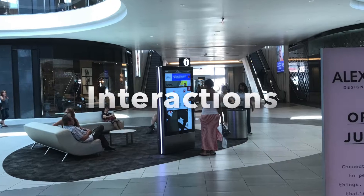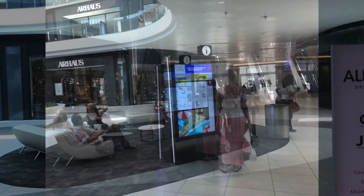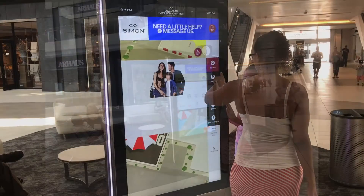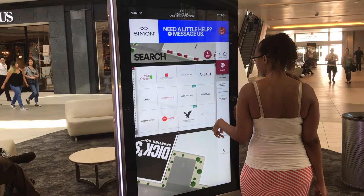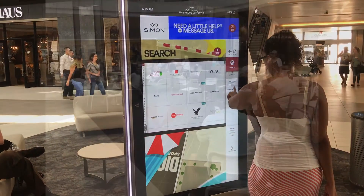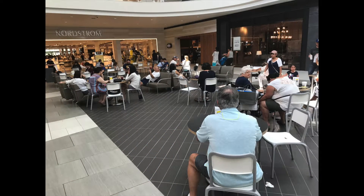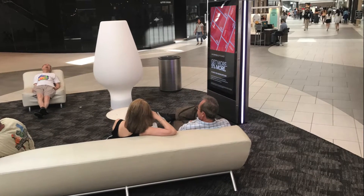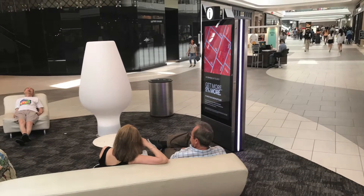Interaction between shoppers and ad and directional kiosks is made subtly but appealingly through electronic video kiosks placed near seating areas. The main interactions encouraged here are not between shoppers and shoppers, but between shoppers and advertising. Objects such as seating, fountains, tables, and kiosks situate the common areas of the mall to work as orienting elements, pointing shoppers to the stores.